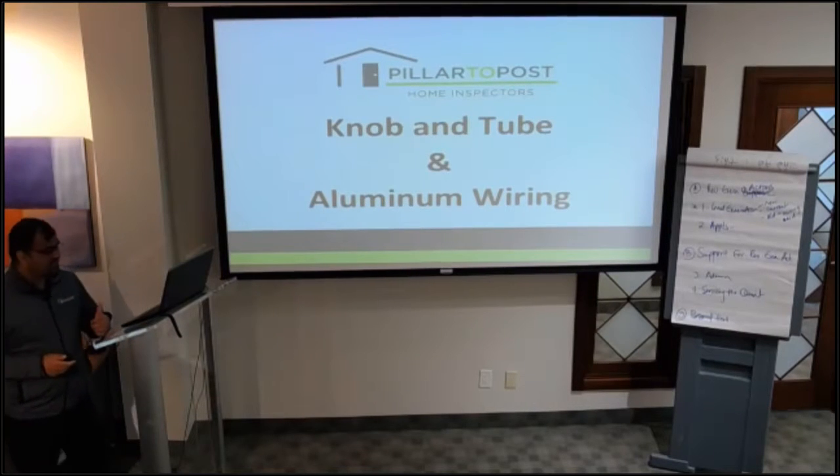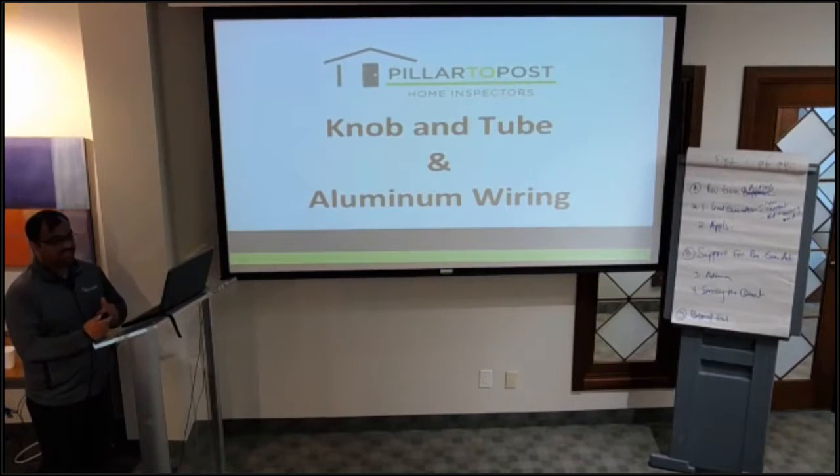The topic we're going to discuss today is knob and tube and aluminum wiring. We'll discuss them individually — first the knob and tube, then the aluminum. I'll try not to go into technical details. We'll look at these issues from the consumer's perspective and from the real estate perspective.